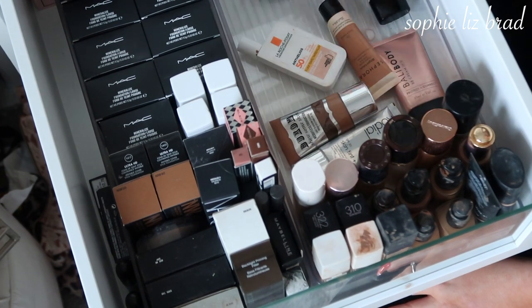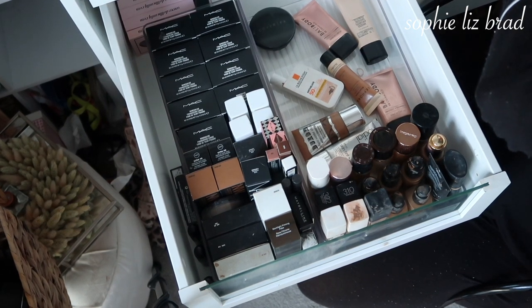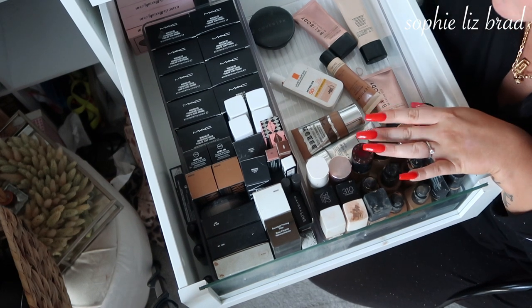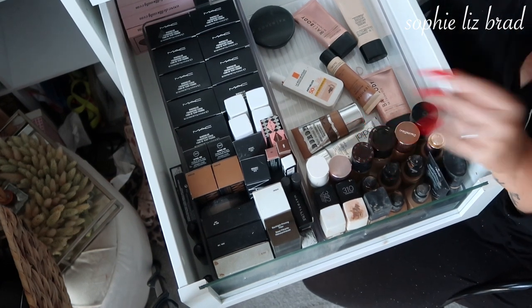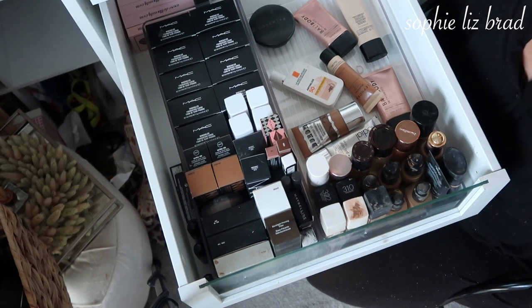This MAC waterproof one — the Prolongwear Nourishing Waterproof — is gorgeous but I never wear it. And then my MAC Fix Plus sprays as well. So that's what I'm keeping, which makes me feel really sick. I got rid of twelve foundations — technically one's finished and I'm going to repurchase it, but still very good. I feel very sick.